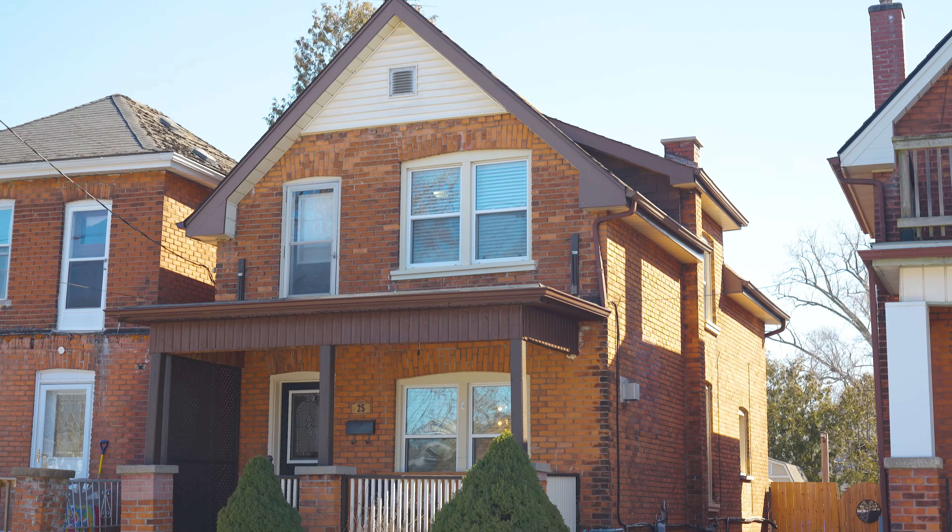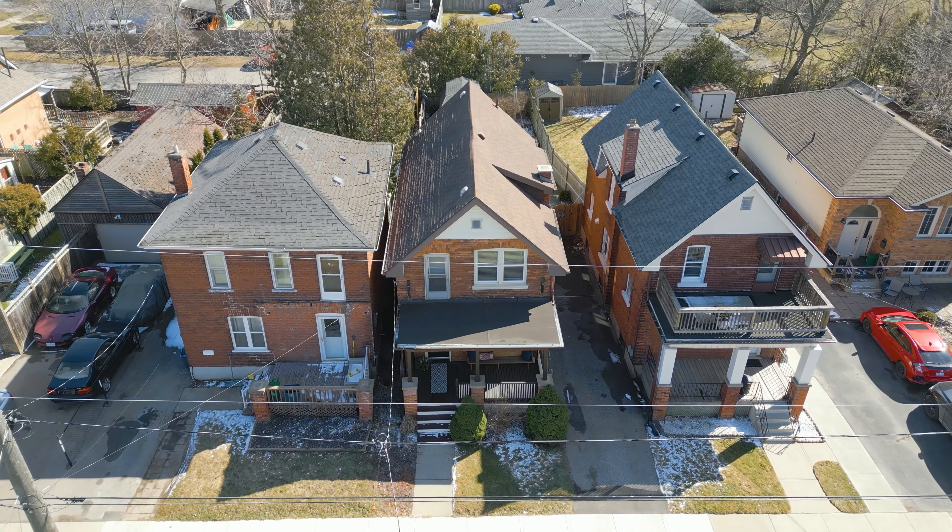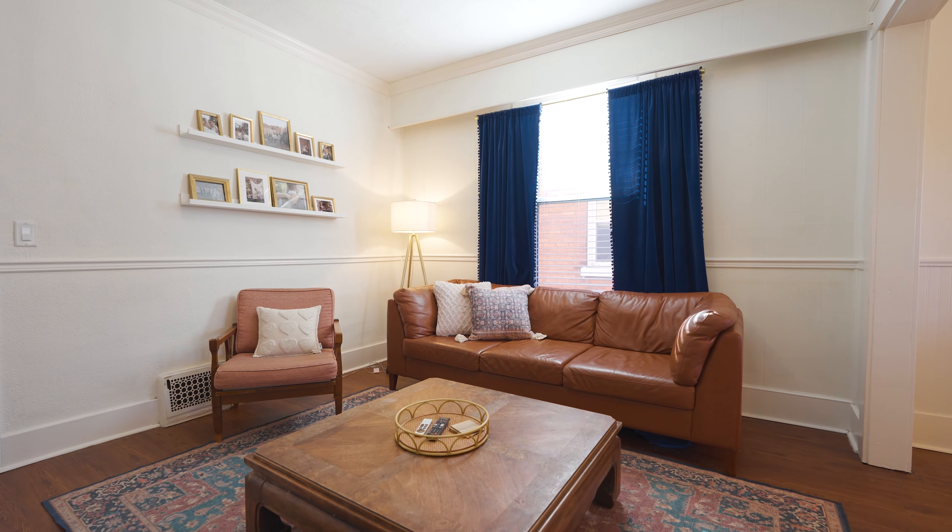Are you a first-time homebuyer looking for a turnkey opportunity in a great neighborhood? Well, this is it. Welcome to 25 Wells Avenue. This home offers three bedrooms, one bathroom, with over 1,300 square feet of beautiful finished living space. We hope you guys enjoy the tour.